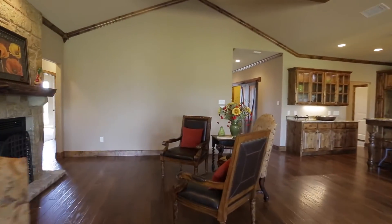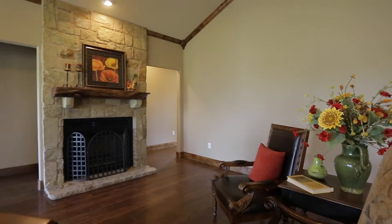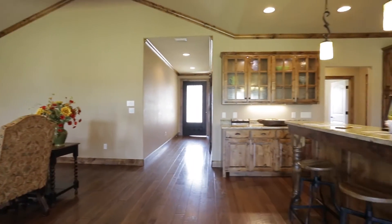Now we're coming to a separate sitting area with the fireplace. It's a real popular new design. You can be talking by the fire while other people are in another area of the home.